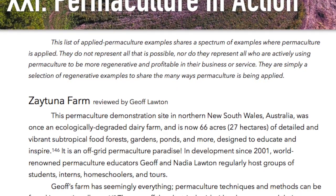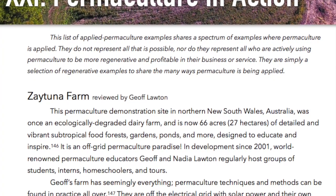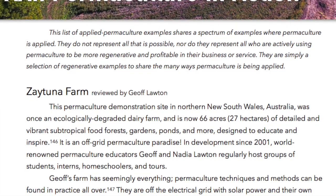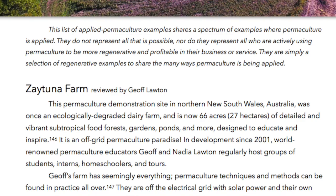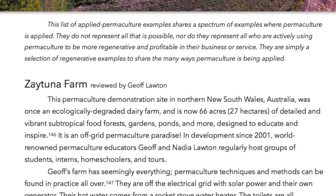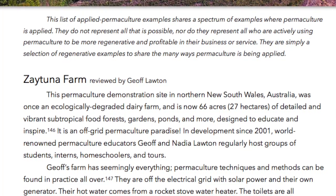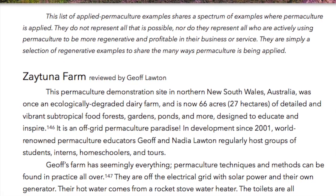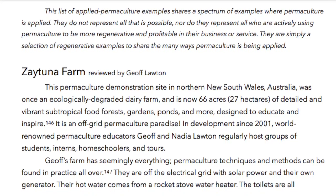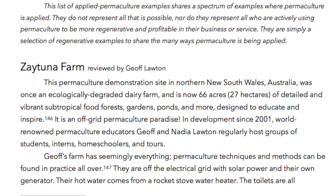Zaytuna Farm, reviewed by Jeff Lawton. This permaculture demonstration site in northern New South Wales, Australia was once an ecologically degraded dairy farm and is now 66 acres — 27 hectares — of detailed and vibrant subtropical food forests, gardens, ponds and more, designed to educate and inspire. It is an off-grid permaculture paradise! In development since 2001, world-renowned permaculture educators Jeff and Nadia Lawton regularly host groups of students, interns, homeschoolers and tours.